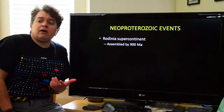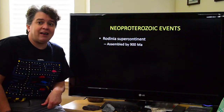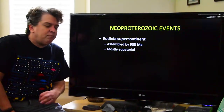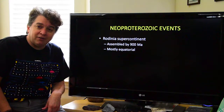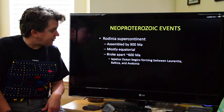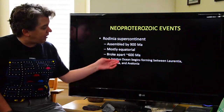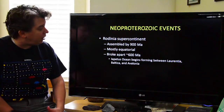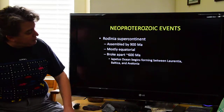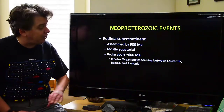We get Rodinia assembling, and our Rodinian supercontinent is assembled by about 900 million years ago. Most of this continent was sitting at the equator — it was equatorial. It stuck around for about 300 million years, and then again started breaking apart. At this time, an ocean called the Iapetus Ocean begins forming between Laurentia, Baltica, and Avalonia.